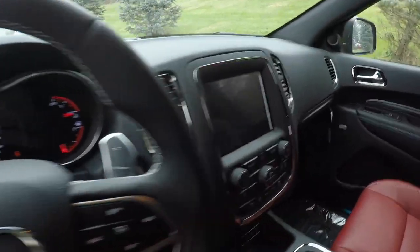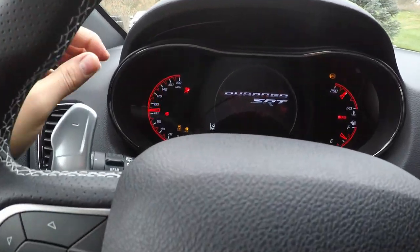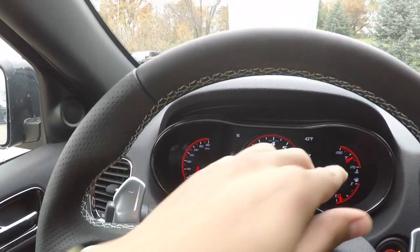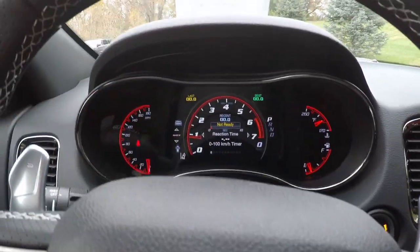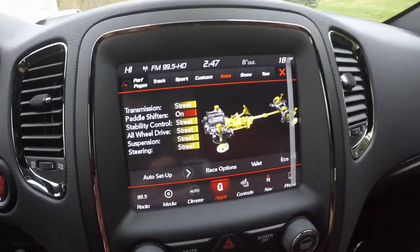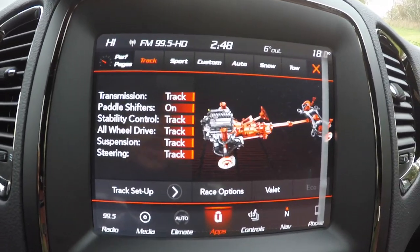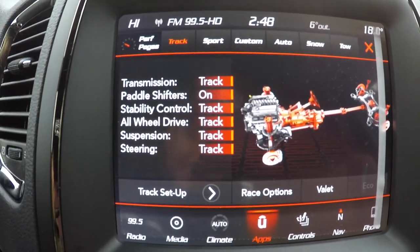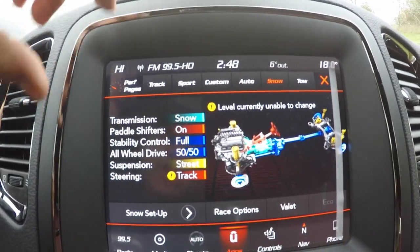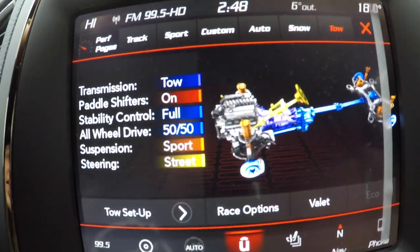The fourth thing I love about this car is the U-Connect system — and not just the U-Connect but the dash as well. You've got the Durango SRT speedometer display, and I love all the SRT-specific information they put on here. When you put it in Track mode you get full control over transmission, paddle shifters, stability control, all-wheel drive, suspension, and steering. The coolest part is the Snow mode — it knows exactly what settings to use, giving you a 50/50 split with full stability control.